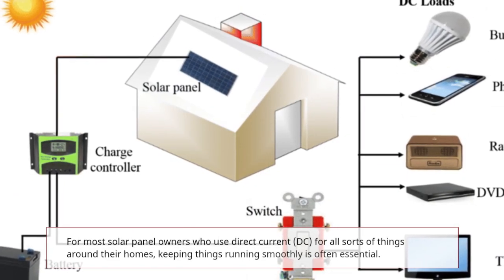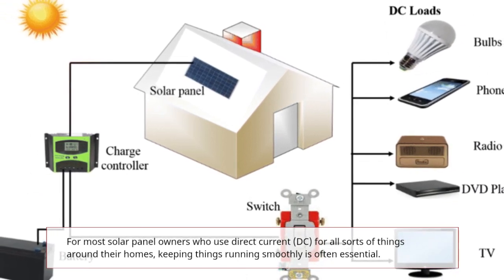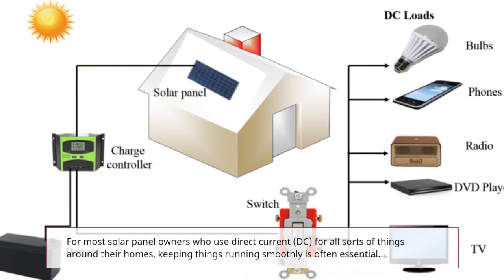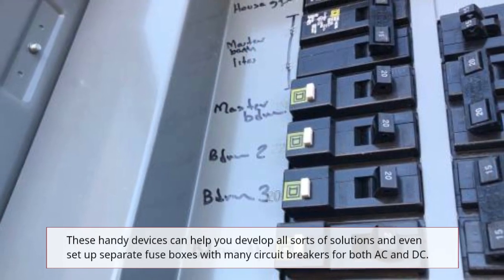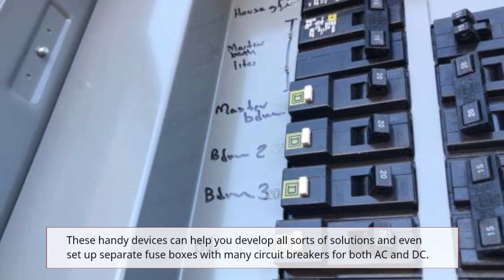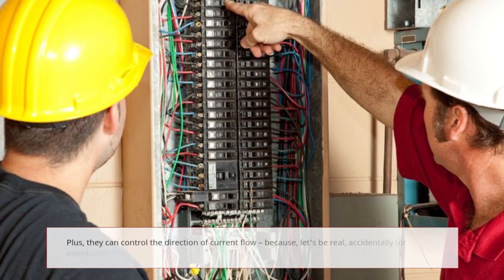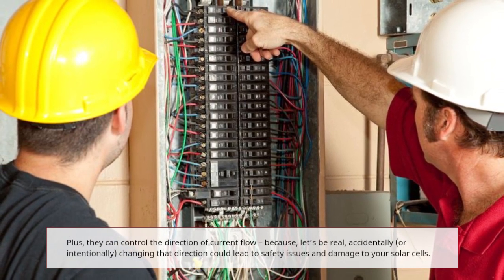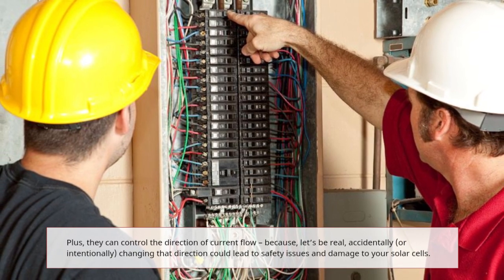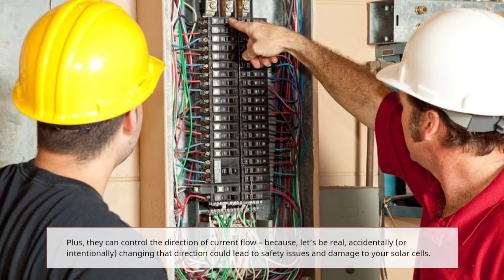For most solar panel owners who use direct current (DC) for all sorts of things around their homes, keeping things running smoothly is often essential. These handy devices can help you develop solutions and even set up separate fuse boxes with many circuit breakers for both AC and DC. Plus, they can control the direction of current flow — because accidentally or intentionally changing that direction could lead to safety issues and damage to your solar cells.